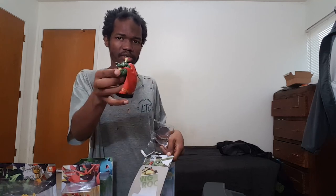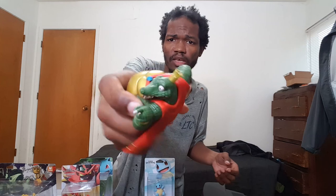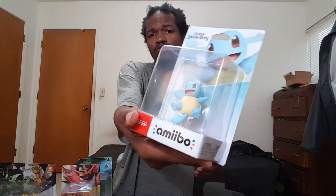People were scalping amiibo like crazy. Nintendo realized that most of the amiibo meant to sell their products were winding up on eBay and Amazon instead of in the hands of people who really wanted them. So they made the limit-one-per-customer rule — and it's not just for amiibo, it applies to everything Nintendo, including the GameCube controller adapter and game controllers.